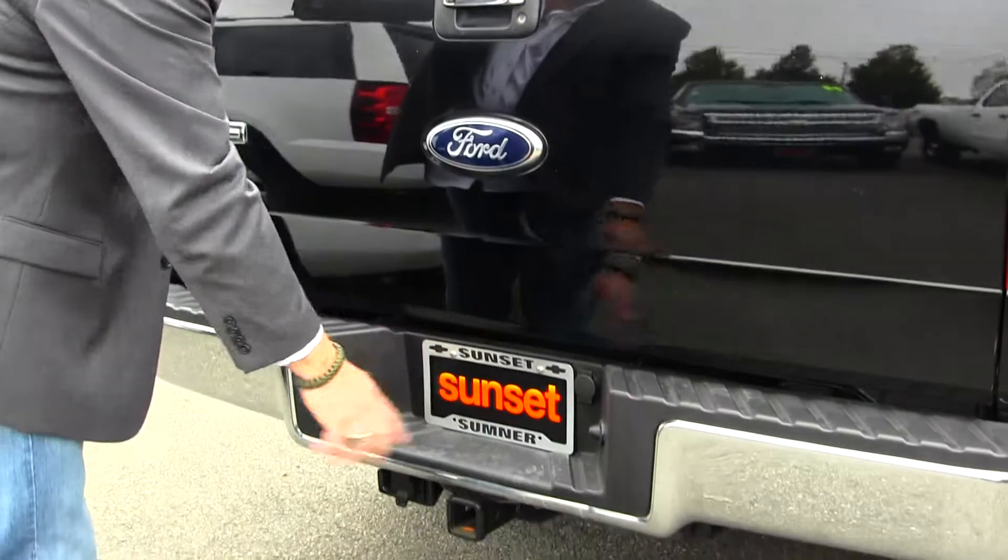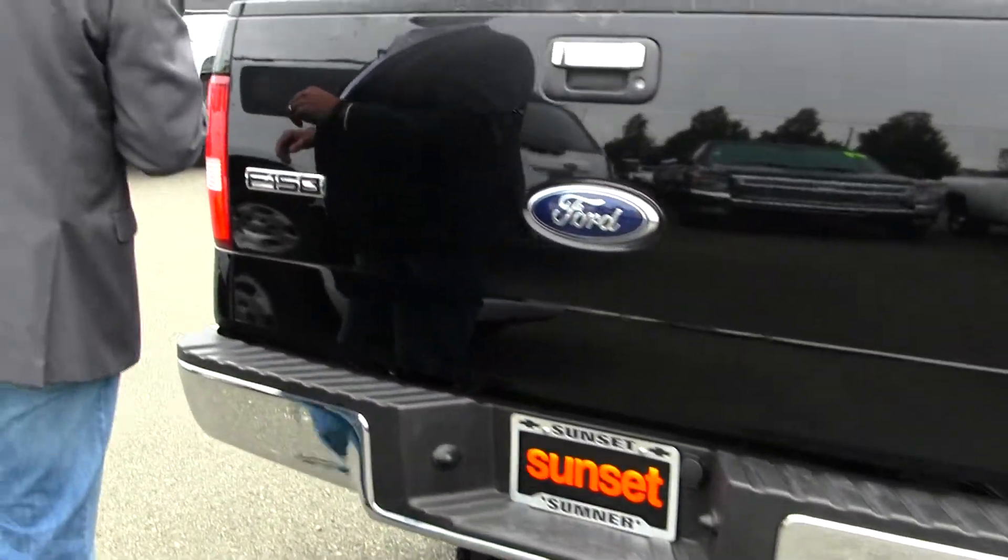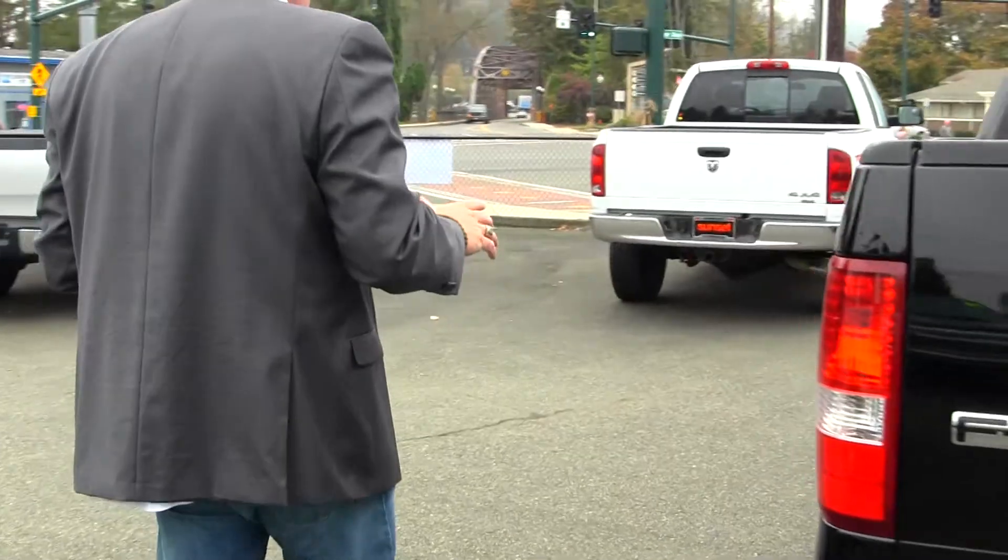Factory tow package so it's ready to pull the boat, horse trailer, camp trailer, whatever you want to do. It's a four-wheel drive truck that's ready to go to work for you.